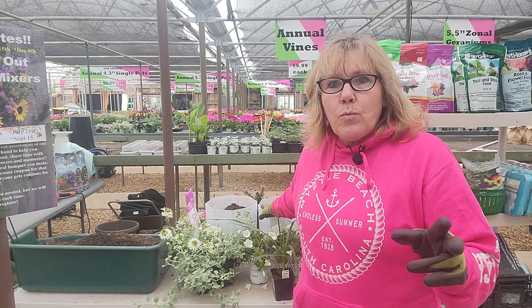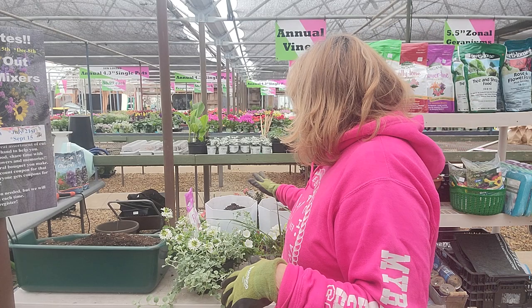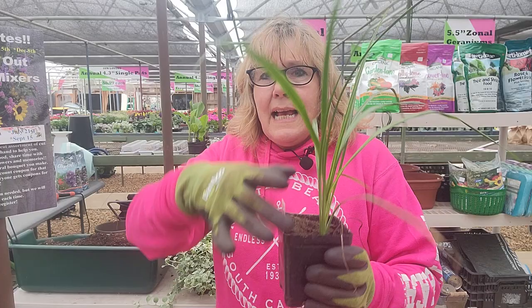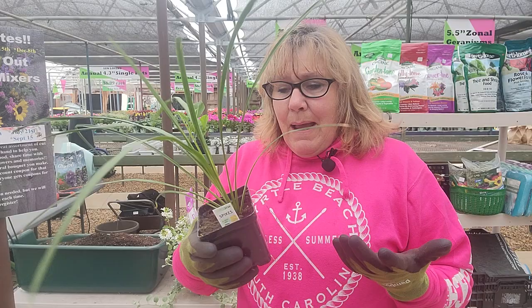We have a whole section in the store with moon gardening plants, accessories, and pots. A moon garden is a really beautiful thing — it's a lot of whites and silvers, but you can use accent pieces, glow-in-the-dark pieces, and all kinds of other pieces to accent it as well. I already did one in an earlier video and I have two more white pots to do. This time I'm going to use white pots and do the whole thing in whites and silver.